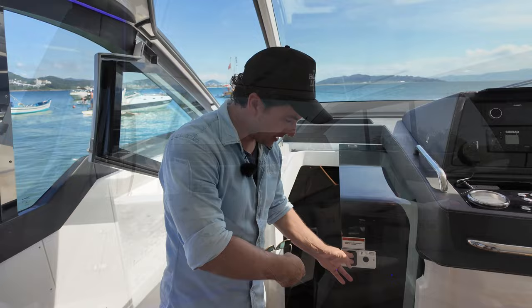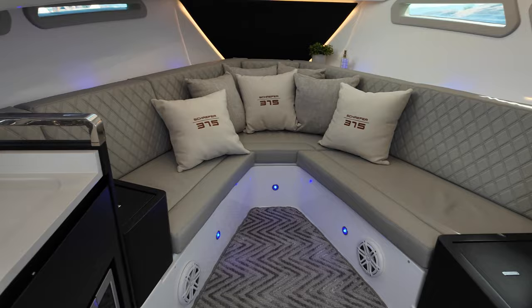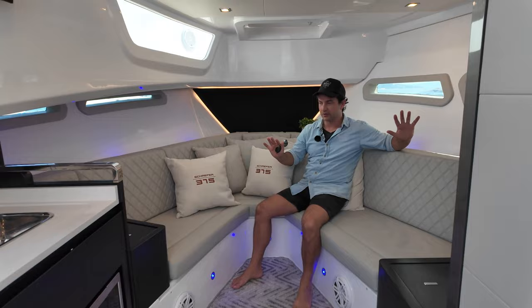The companionway is on some decent sail tracks so it's never going to jam, rather than those ones you just have to slide. Then you come down these opposing stairs and into a space that feels like a Sea Ray Sundancer, a Regal XO, or even that Galleon GTO if you've seen it. There are some similarities between all of those — that's the feeling I get down here.